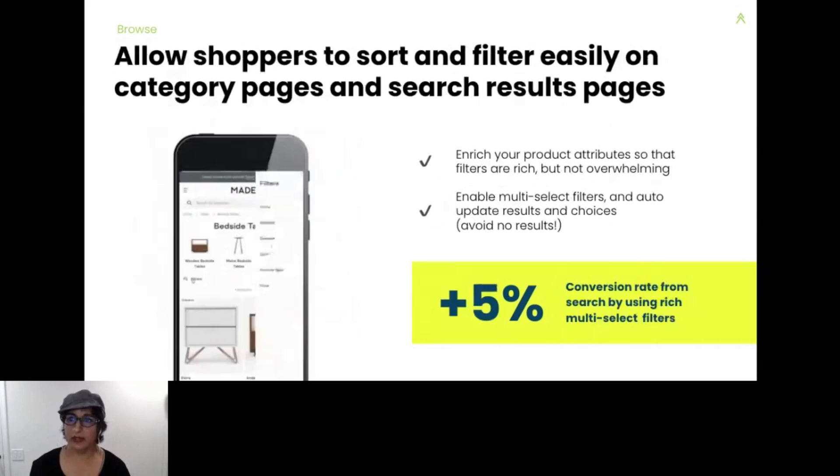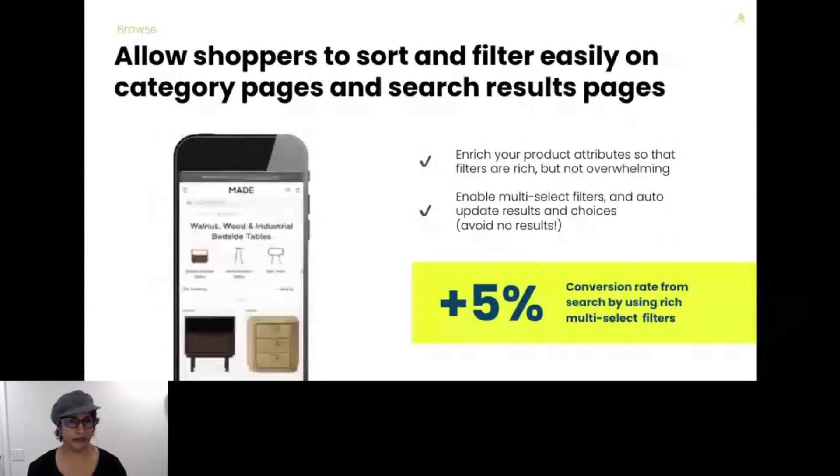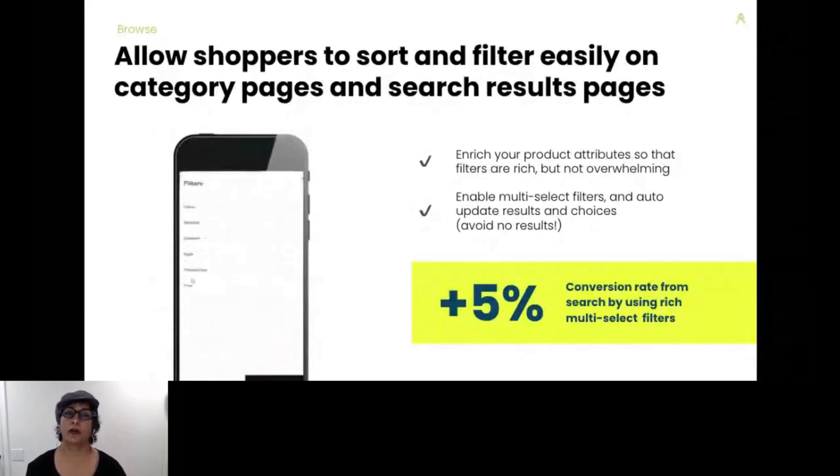Next, let's talk about sorting and filtering — important for laundry and socks, and also your website. When you search for something general on your site, like 'red shoes' or 'casual dining wear,' do you allow shoppers to sort and filter products easily? Shoppers should be able to see all relevant filters, see how many products are in each filter, choose multiple filters in different categories, and have their choices auto-update, avoiding a zero-result scenario. Shoppers are already familiar with this navigation behavior due to Amazon, so they expect the same behavior with other retailers, especially when there are many items to choose from.